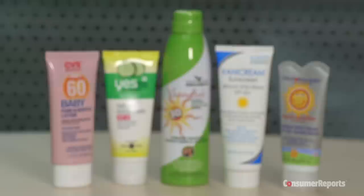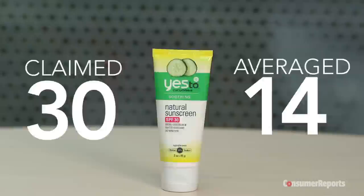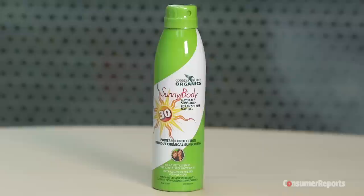We tested five mineral sunscreens. Our UVB test measures the sun protection factor, or SPF. Three did not meet their claims. Yes to Cucumbers Natural claimed an SPF of 30 — it averaged 14. CVS Baby Pure and Gentle claimed 60 — it averaged 18. Vanicream claimed 50+ — it averaged 17.